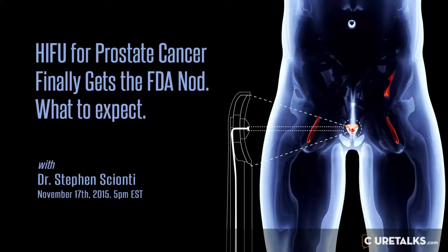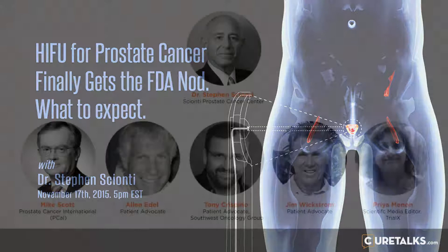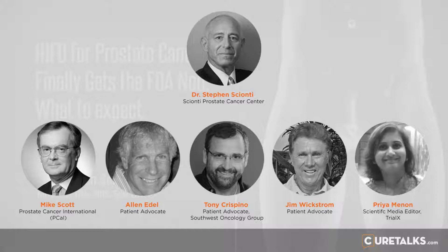We have three panelists with us today. Alan Edel, who has a great deal more experience of management of patients with radiotherapy than I do. Tony Crispino, who is the SWOG patient representative on the SWOG GU panel. And Jim Wickstrom.